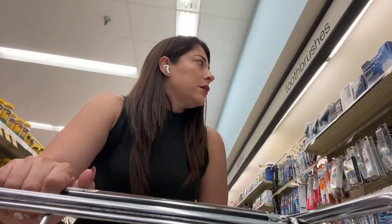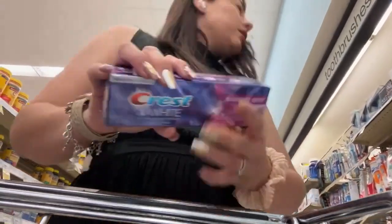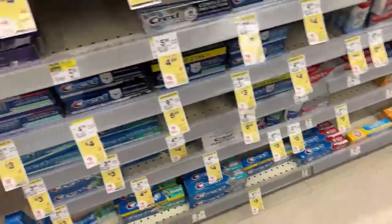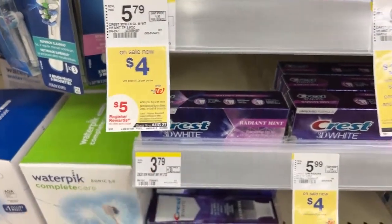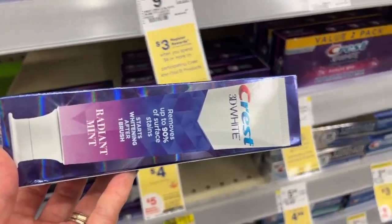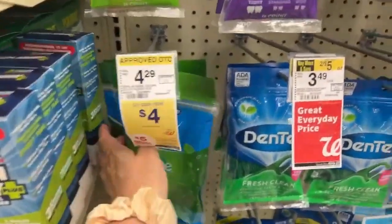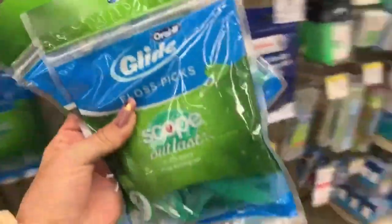Since I love you so much, I'm going to do the deal for the Pantene to see if it's working. For Crest, I need the Crest Radiant toothpaste priced at $4. The deal for Crest says when you buy two or more you get a register reward of $5. Actually, let me take the floss picks — they're also $4. I prefer the floss picks over the toothpaste, so I'll take two of those at $4 each and get a $5 register reward.